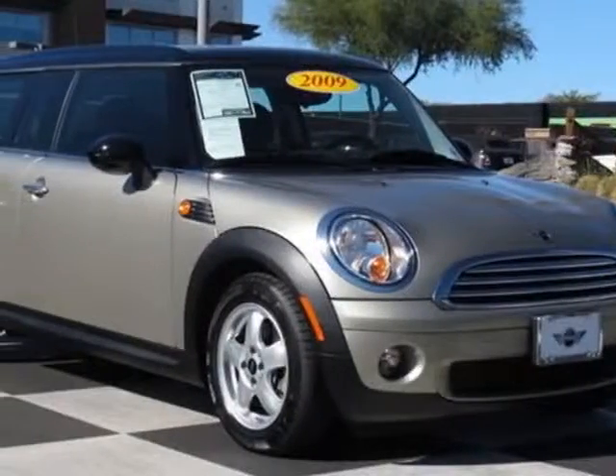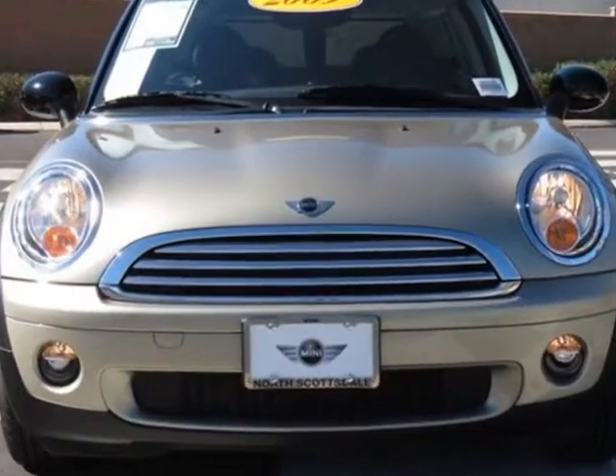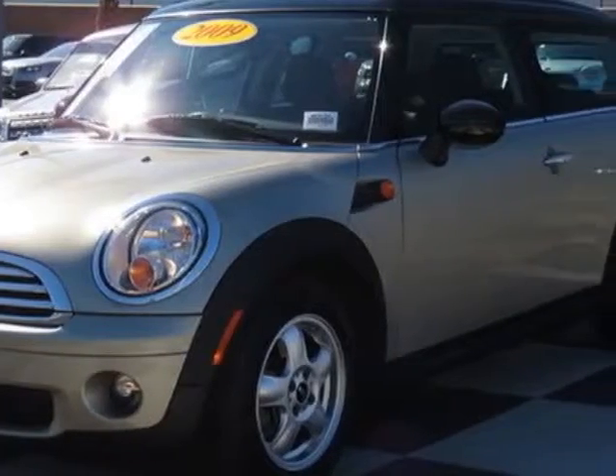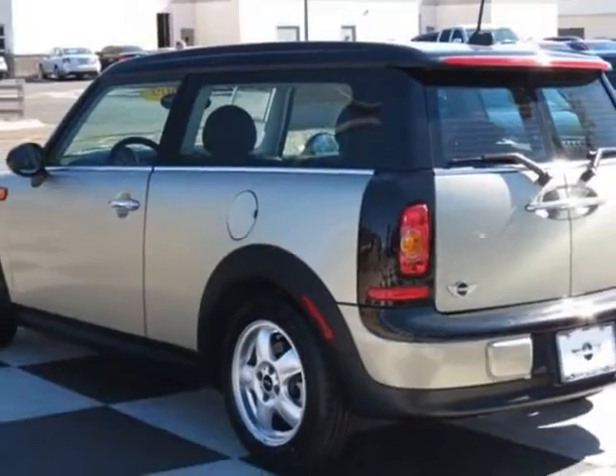Come take a look at this 2009 Mini Cooper. Carfax has certified this Cooper as having one owner. This Cooper has just under 23,500 miles. For your protection, this vehicle has a factory warranty.